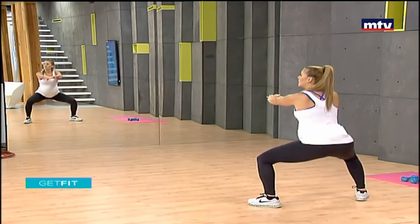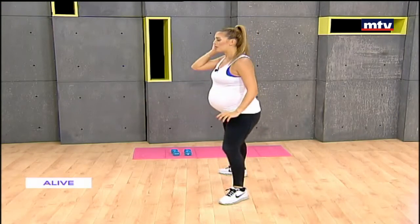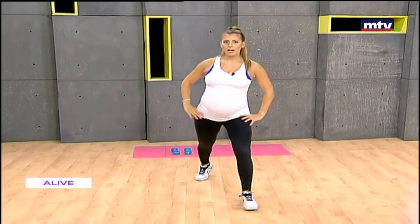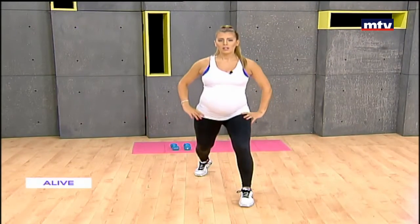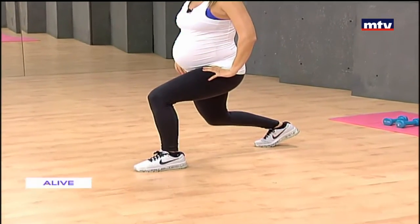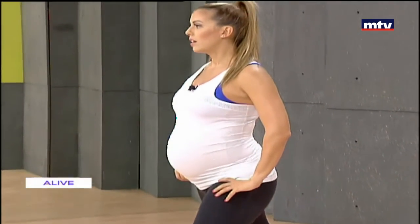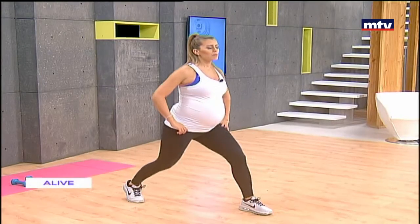Let's do some split squats. Starting with the right leg, simply take one step back, keep your balance, come down, hold for three seconds, and stand up. Stay with the same leg — up and down, hold down three seconds, and stand up. Keep breathing.